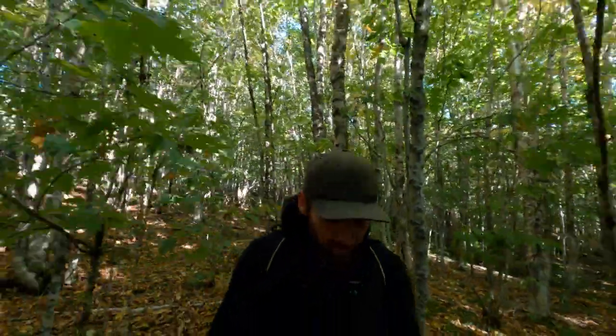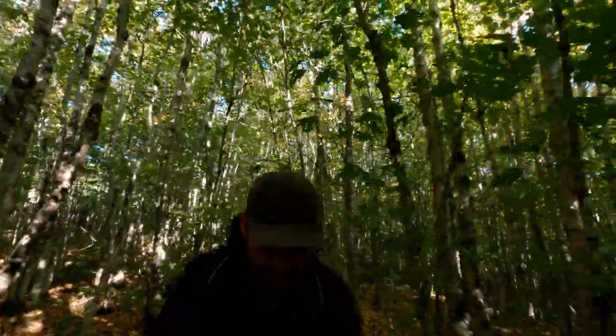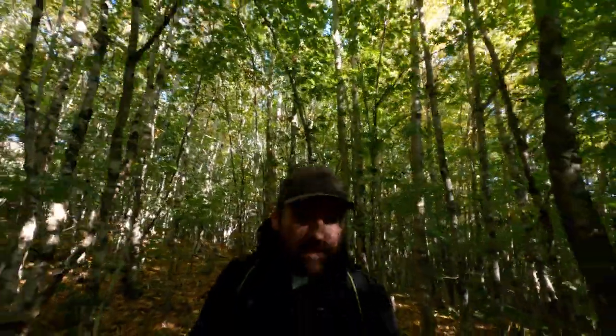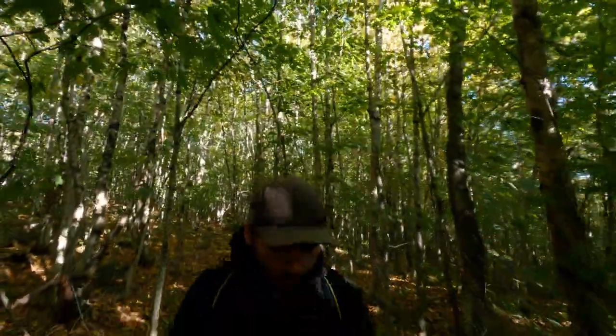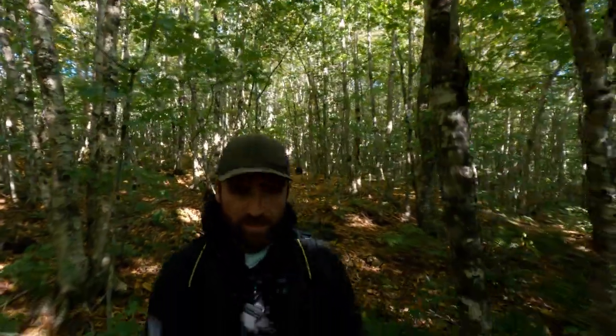It's fairly easy walking — lots of birch — which makes me think these dry leaves are probably a prime place for ticks, so I'm going to keep an eye out.